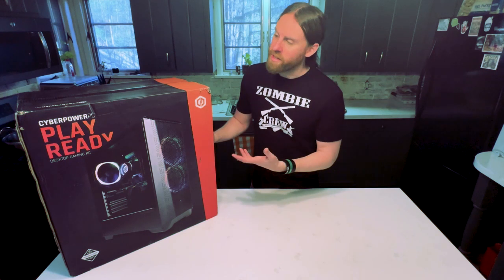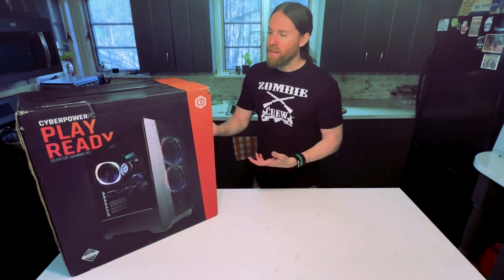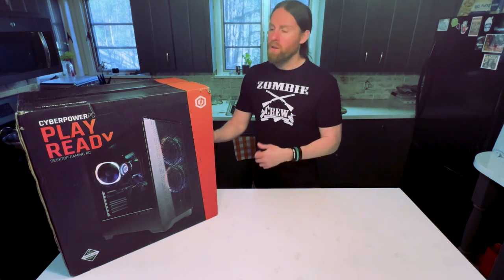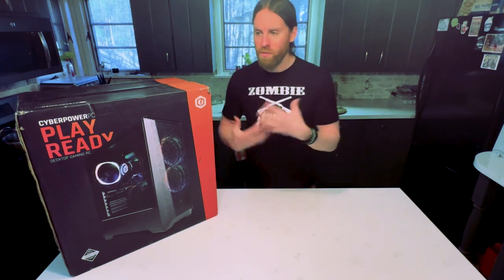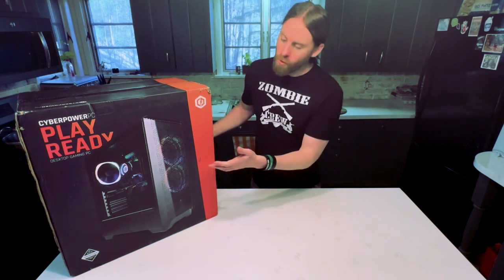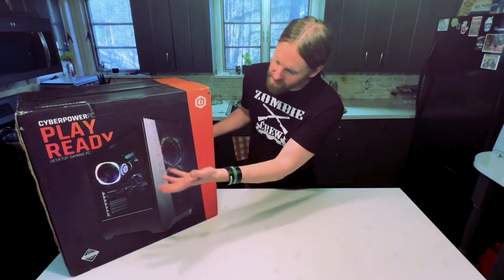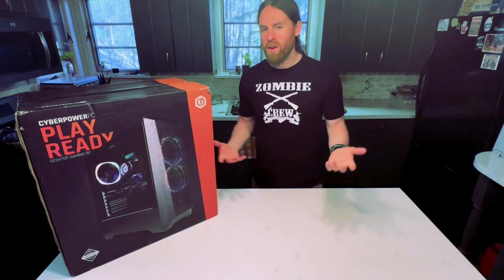Right now I'm excited to get this out of the package and set up downstairs in my office. I rearranged my office because I knew I was getting a new computer — I rearranged some of the furniture, my desk and everything, for a different background. When I get it all set up, hopefully I can put this in the background so people can see it.